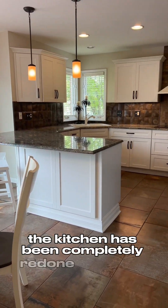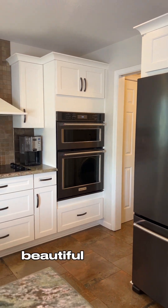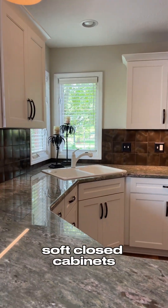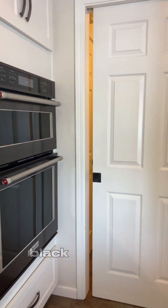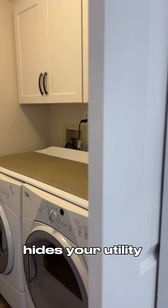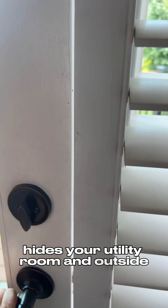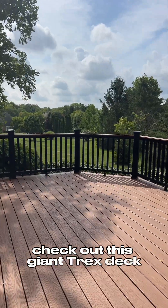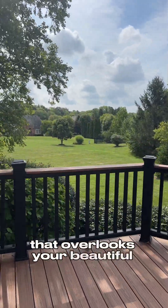The kitchen has been completely redone in 2018 as well. Beautiful tile floor, granite countertops, soft-close cabinets, and high-end KitchenAid black stainless steel appliances. Love the pocket door — it hides your utility room. And outside, check out this giant Trex deck that overlooks your beautiful park-like backyard.